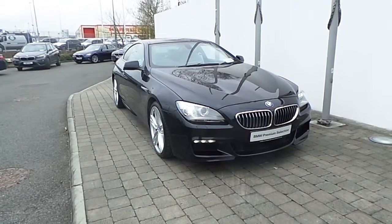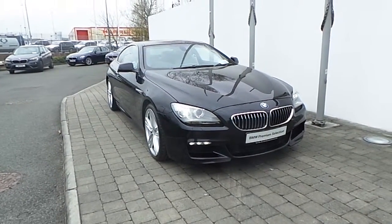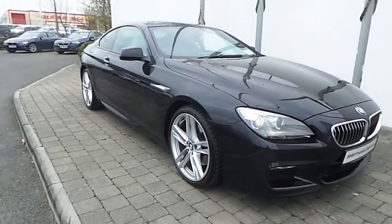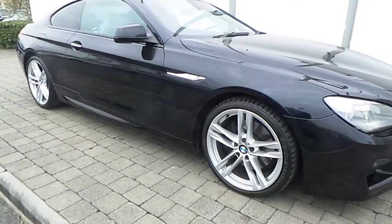Features on this 6 Series include Xenon headlights with headlight wash, front LED fog lights, rain sensor with automatic headlight activation, and 20-inch M double spoke style alloy wheels with run-flat tyres.